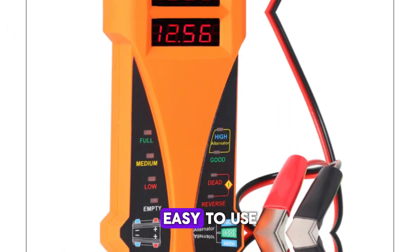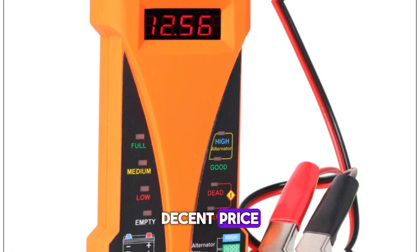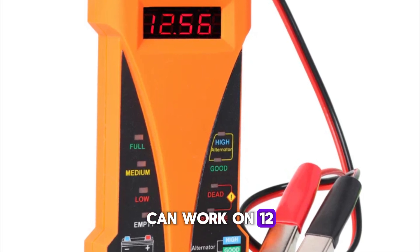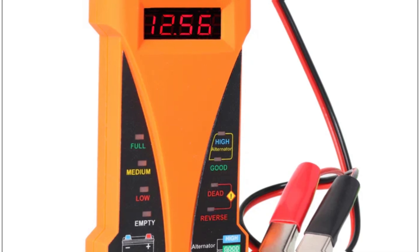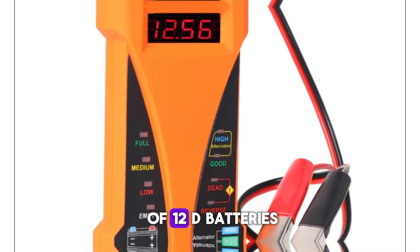Features: easy to use, decent price, can work on 12V batteries, clear and precise reading, and can test all kinds of 12V batteries.